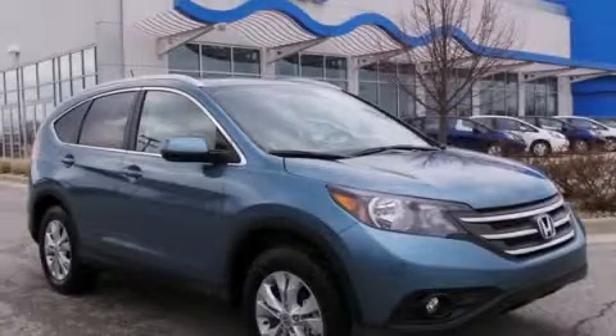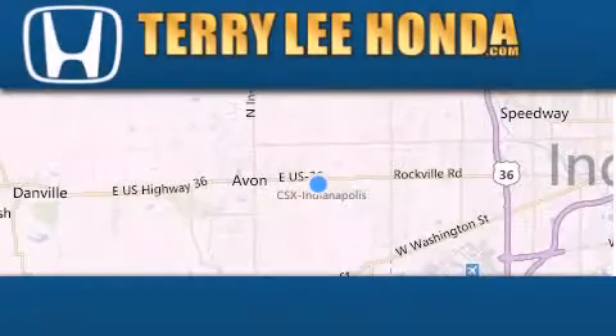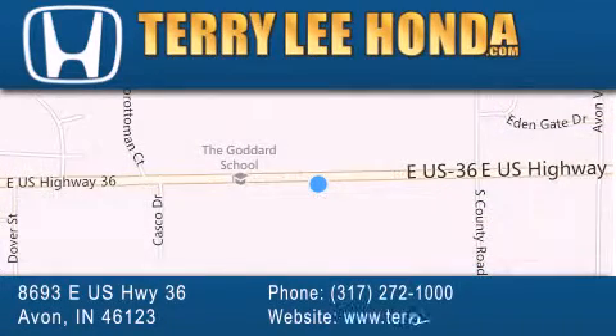Stop by today and test drive this vehicle for yourself. At Terry Lee Honda, we offer new Honda cars in the Indianapolis area, along with used cars, trucks, and SUVs by today's top manufacturers. Stop by and visit at 8693 East US Highway 36 in Avon, or see us online at TerryLeeHonda.com.